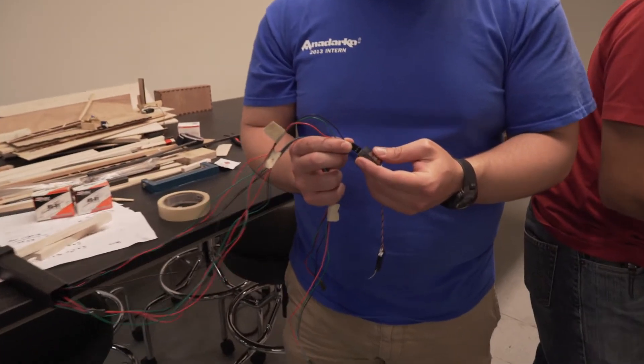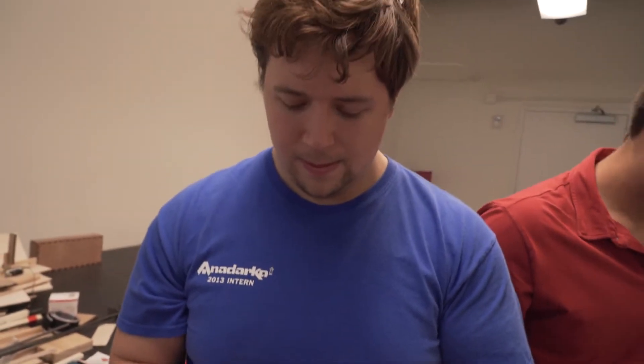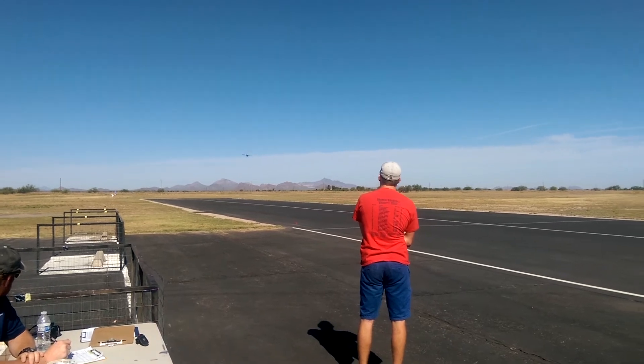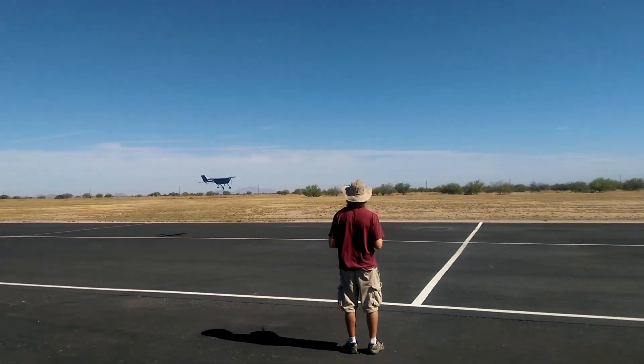You could do this with off-the-shelf stuff that you could buy, but it's just going to be really heavy and really expensive. So we had to design our own components to make sure it was as light as possible and exactly fit the dimensions we needed. It really was from scratch — no kit, nothing you can buy from your local hobby store.